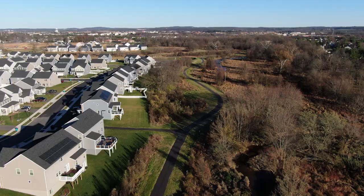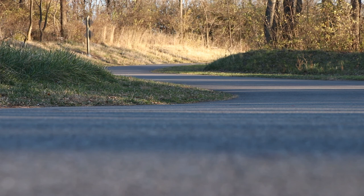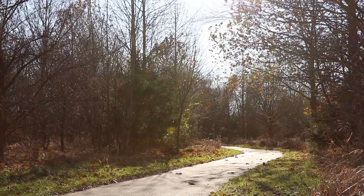Parks and Recreation will maintain the trail for the years to come so that residents and visitors of Frederick County can always enjoy the Ballinger Creek Trail. We hope the public comes out and enjoys the trail, and we look forward to hearing how people enjoy the trail itself.